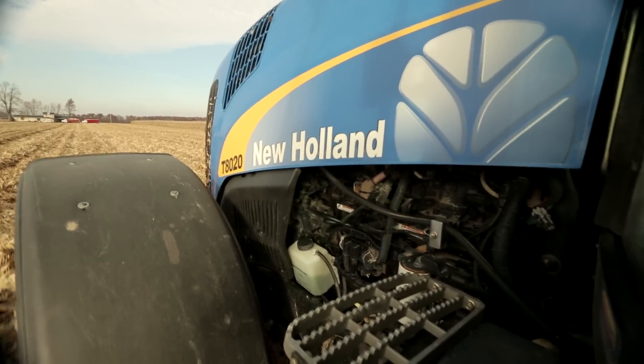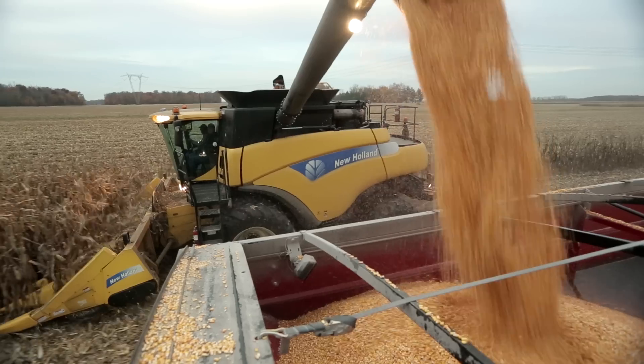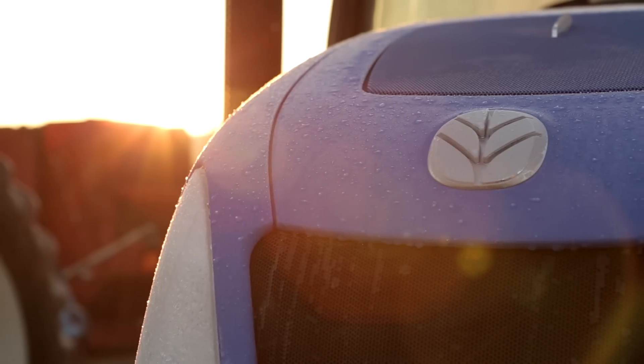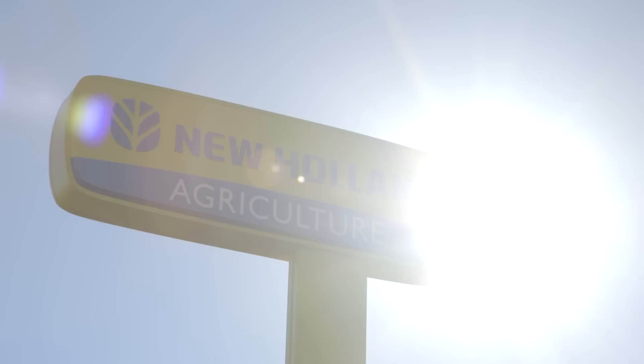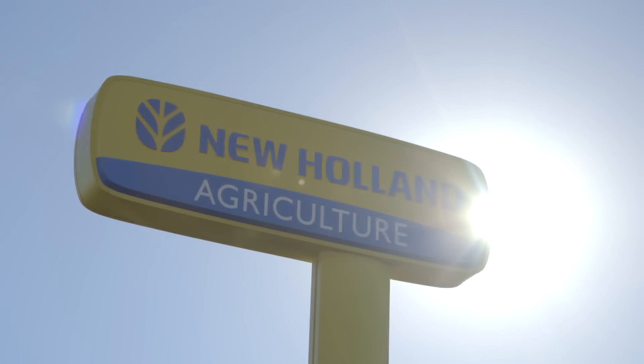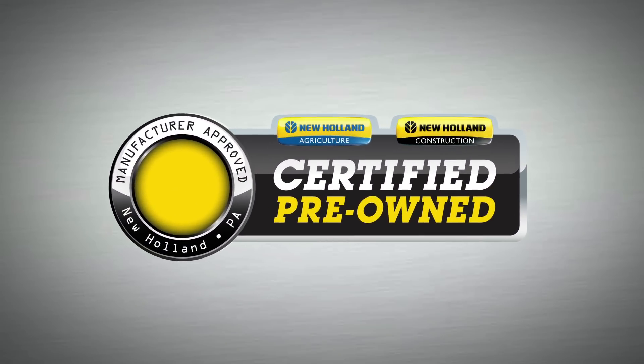No one can match New Holland for economy, productivity, reliability and pride of ownership. And now is the time to take advantage of a smart new way to own New Holland tractors and combines. Our certified pre-owned program makes it easier than ever to make the right move.